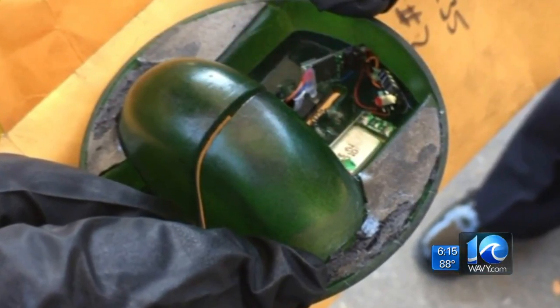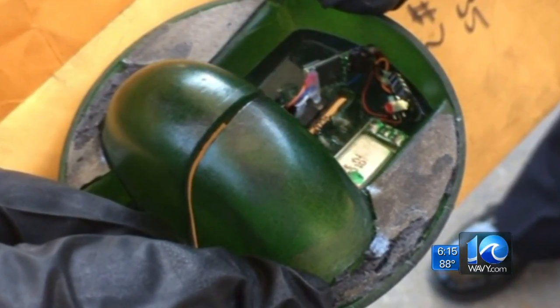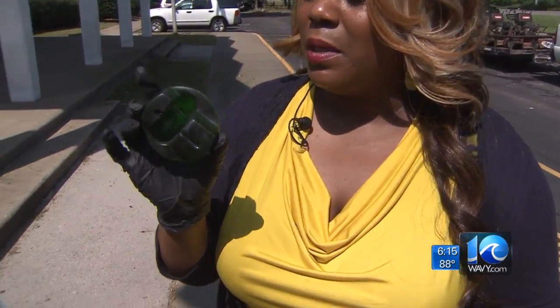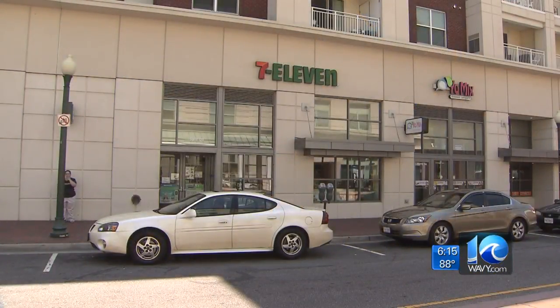The device isn't particularly sophisticated — two pieces, one plastic, one rubber, with an electronic connection meant to steal your information. This was retrieved from the ATM. Norfolk police sounded the alarm after this skimmer was found Monday on an ATM inside the 7-Eleven store on Monticello Avenue.